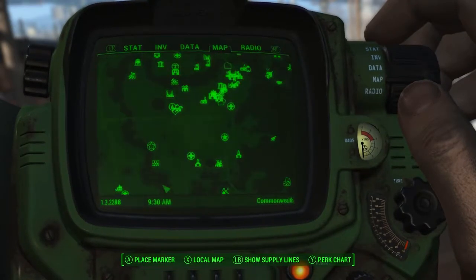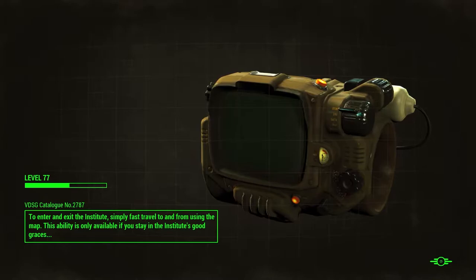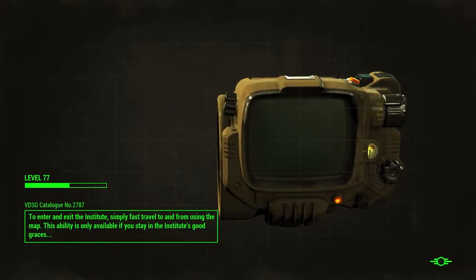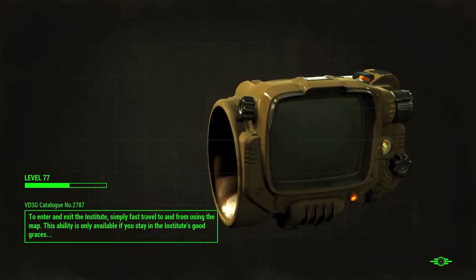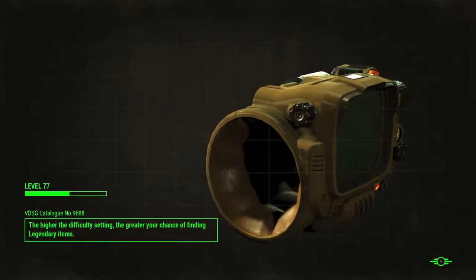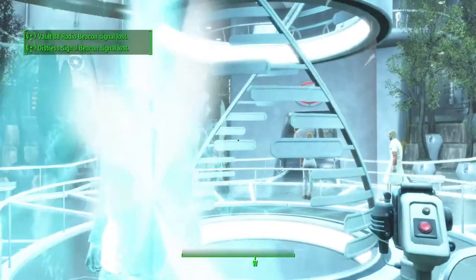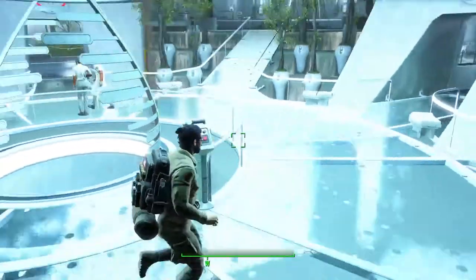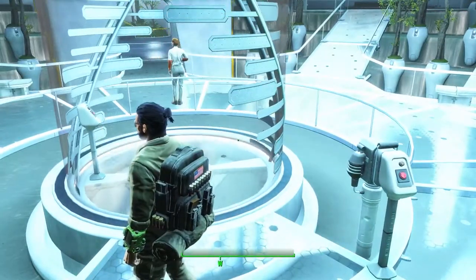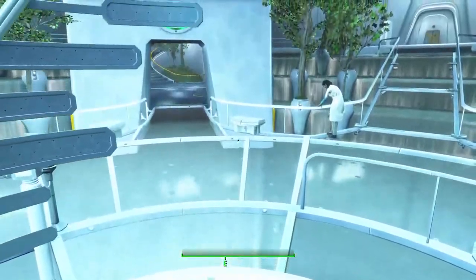First things first, we fast travel to the Institute. We've got a nice little map marker now that we can use to go in and out of the Institute. First things first, we have to go to a terminal and insert a holotape. I can't really remember which one it is — I know it's one of the countless ones I have in my inventory right now. Inventory management can't suck when it comes to holotapes.